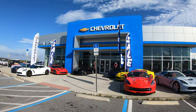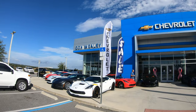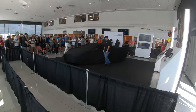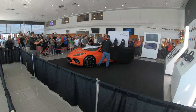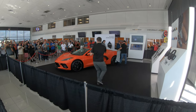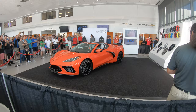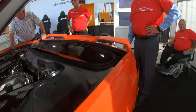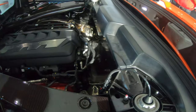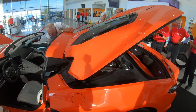We're here at Don Mealy's Chevrolet in Claremont, so let's go inside for the unveiling of the 2020 C8 Corvette.